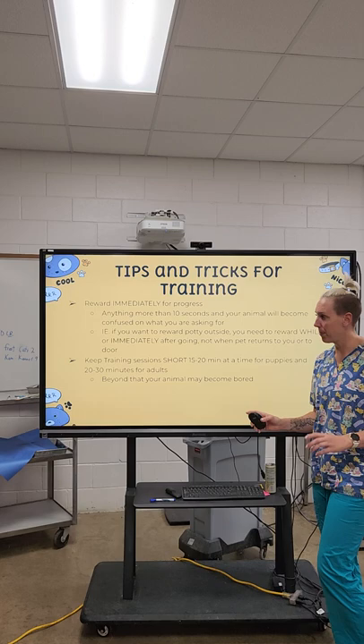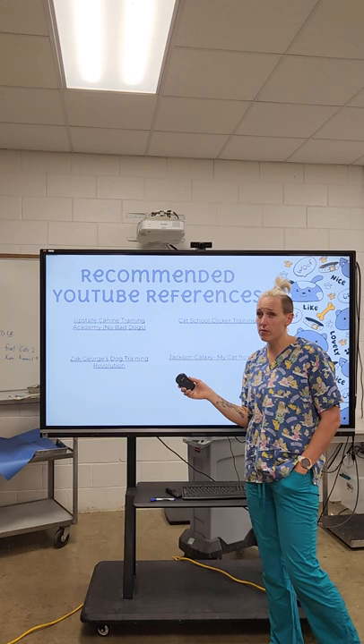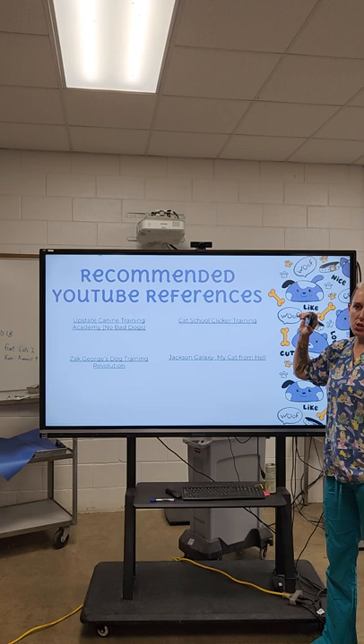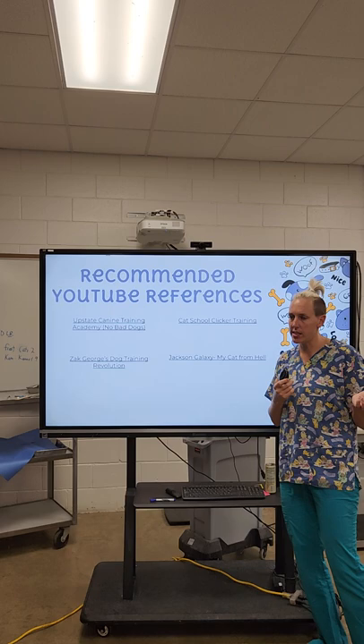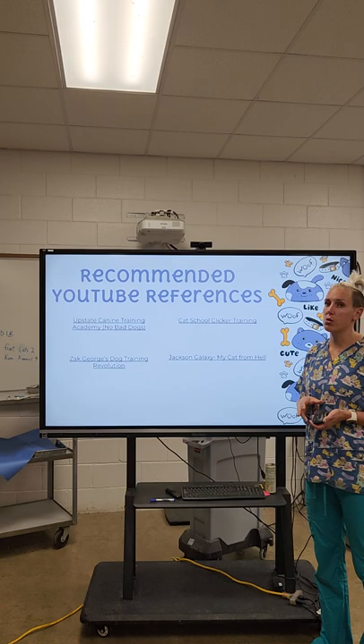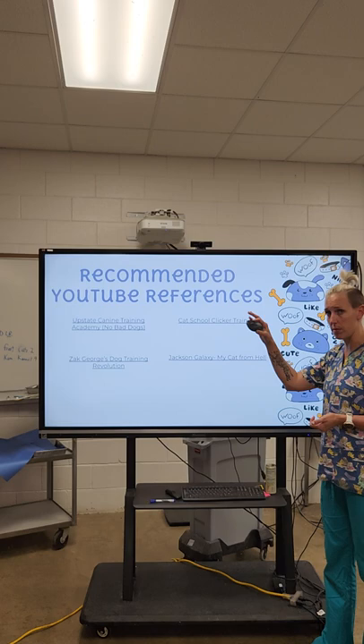Here are some references to check out. You may have seen these on TikTok: Upstate Canine Training Academy works with a lot of aggressive dogs and big dog problems but also has great puppy training content. Zach George's Dog Training Revolution is also excellent. For cats, This Cat School clicker training is fantastic. Jackson Galaxy from My Cat from Hell also has a lot of great cat training content. I expect you guys to go through and watch some of these videos because you'll be assigned a training project later — it would be good to already have an idea of where to start. If Ms. Rogers can't answer your questions, feel free to email me. I miss you and hope you're having a good week.